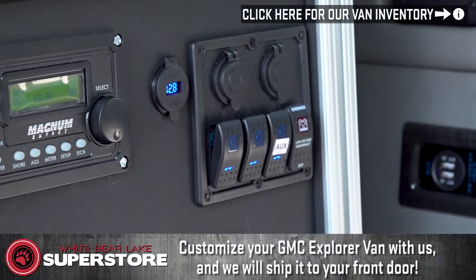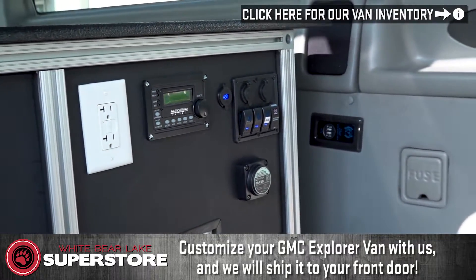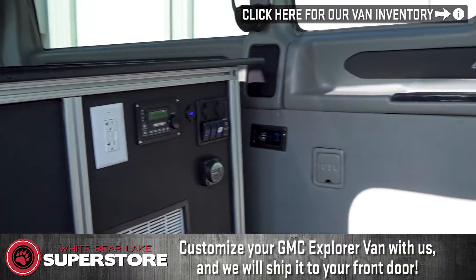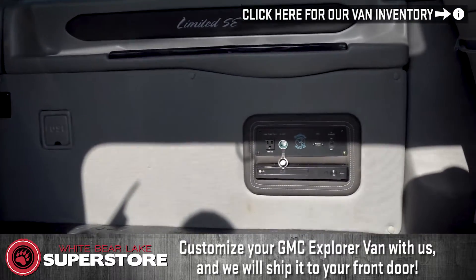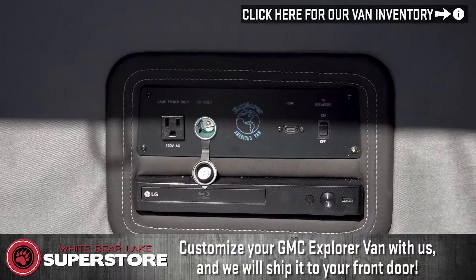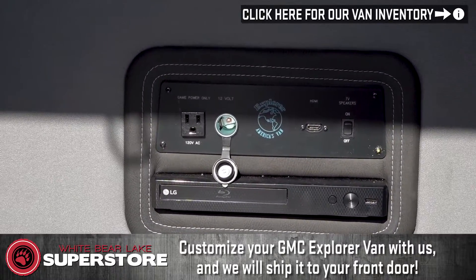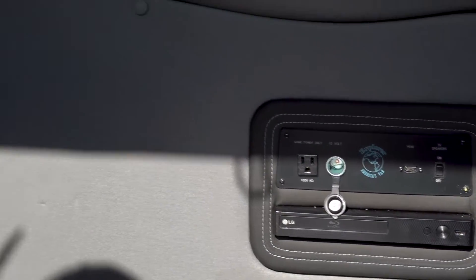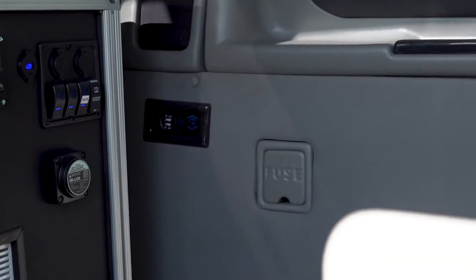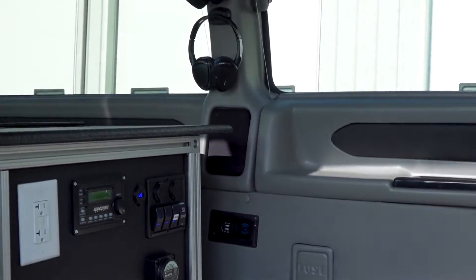There's also a 2,000 watt charger inverter over there, and that does have Bluetooth compatibility so you can check all your voltages right from your phone. There are fuses and power supplies all over the place. You can watch videos for 20 hours with the Explorer package hooked up right to the battery, and that won't drain your actual vehicle battery.